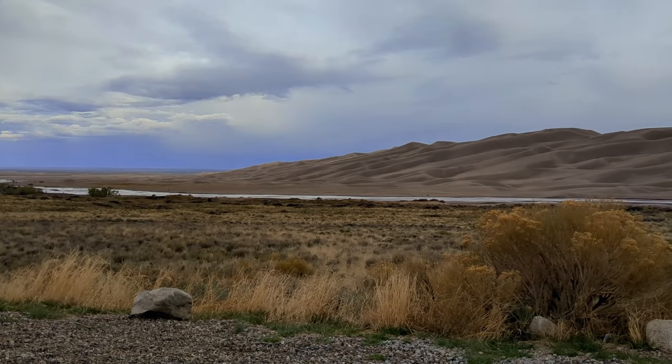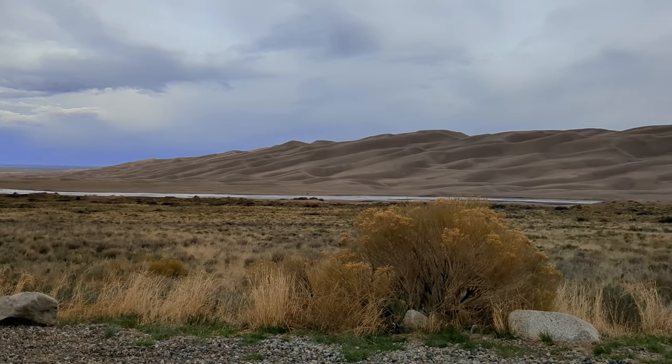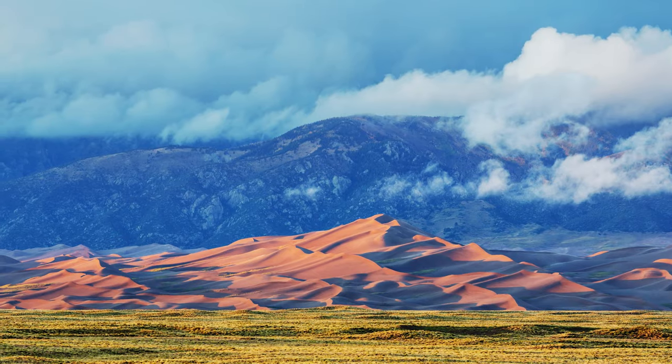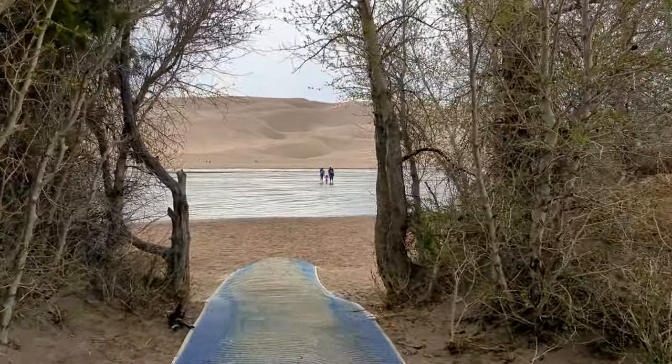When it comes to the best days and times of the year to visit, peak season starts in late May and continues through mid-June. This is when the weather is still mild and the sand is not as hot as it is later in the heights of summer. This is also when Medano Creek is usually at its highest, making it a great excursion for families and kids.